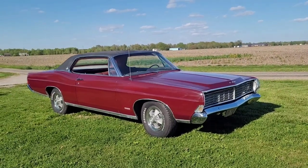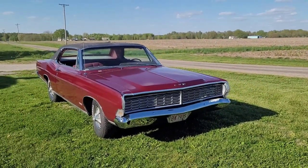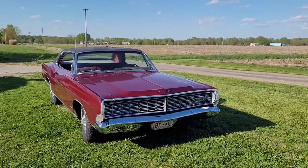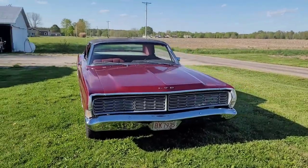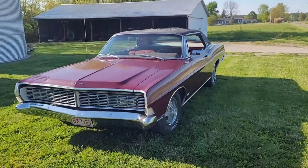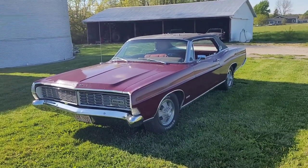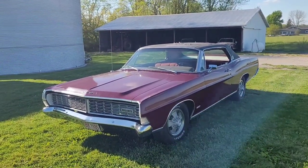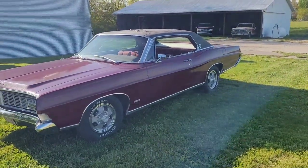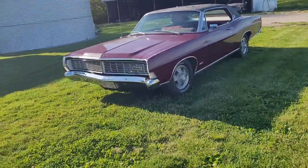I bought this car on Facebook Marketplace. I was still looking for 68 Fords just to do whatever I could to get the parts I needed for my parents' convertible to get it done, which is finally getting worked on now. But this car, I just really hated to part out because even though I bought it up by Chicago, it truly is an Arizona rust-free car.